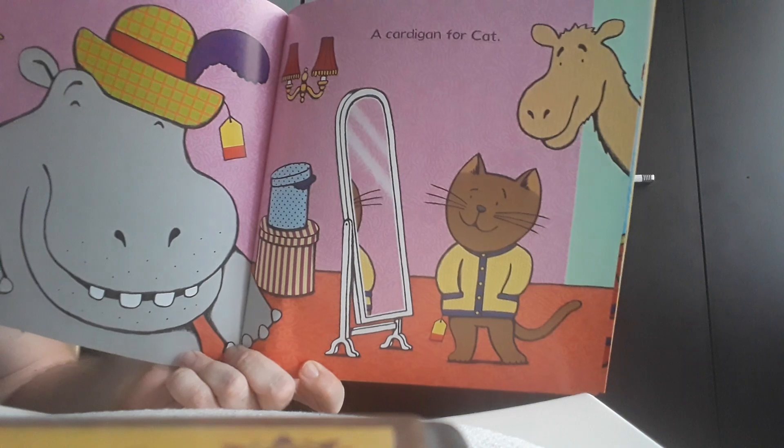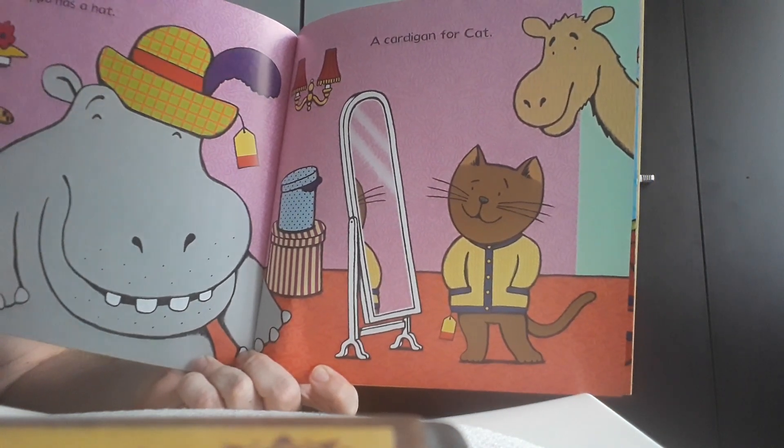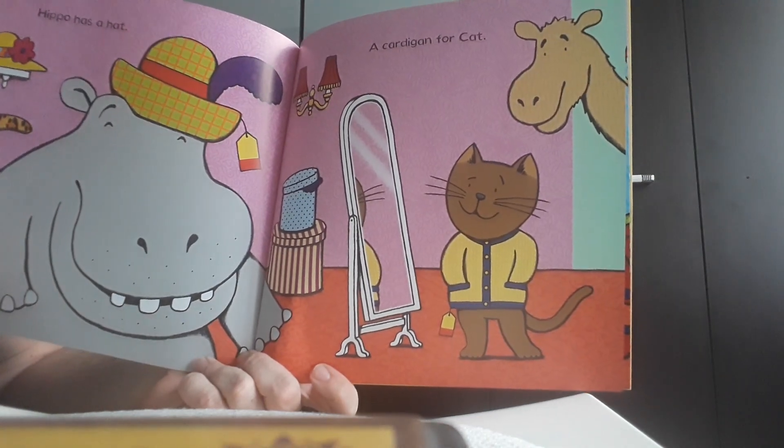And there was a cardigan really fitting for the cat. The cat really liked the yellow and purple cardigan.